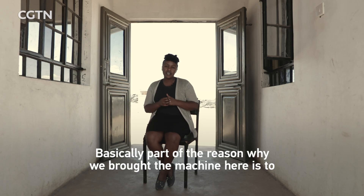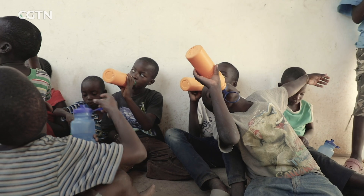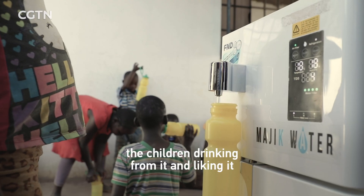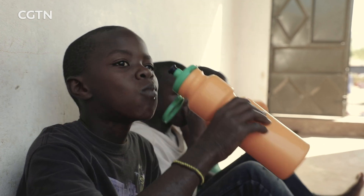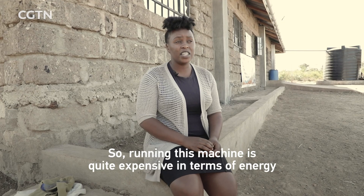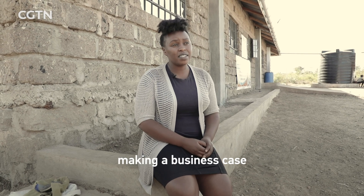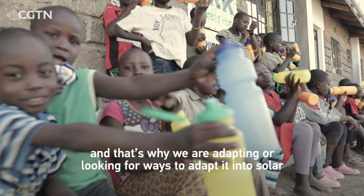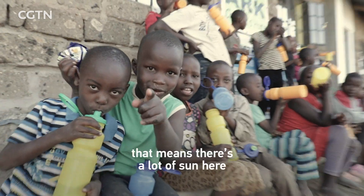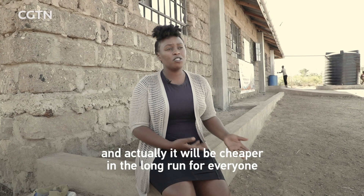Part of the reason we brought the machine here is also to understand how it works — energy consumption, how people find the taste. It was refreshing to see the children drinking from it and liking it. Running this machine is quite expensive in terms of energy. A normal person living in a rural place will not afford to pay for that electricity, which is a big hindrance to making a business case for taking this technology where it's needed. That's why we are looking for ways to adapt solar panels to run this device — there's a lot of sun here, so it is the ideal and cheaper energy source for everyone.